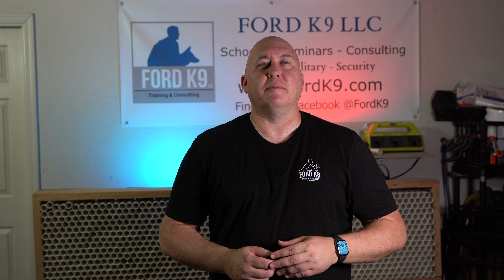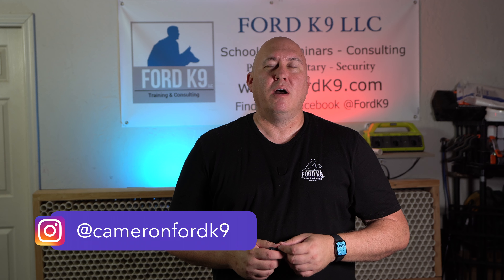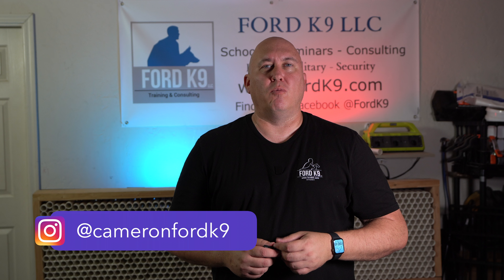Hello, Cameron Ford from Ford Canine. On today's quick sniff video, I want to talk to you about what I call the empty calories of detection.